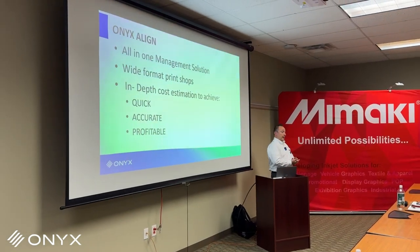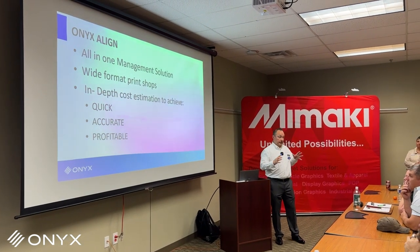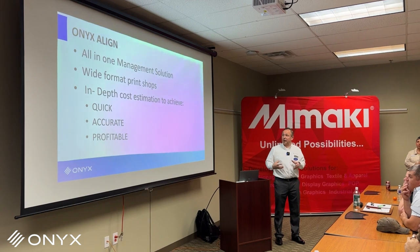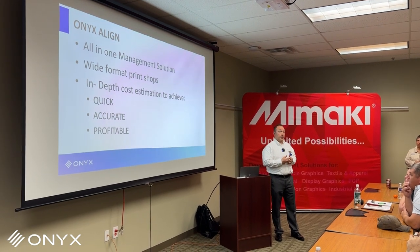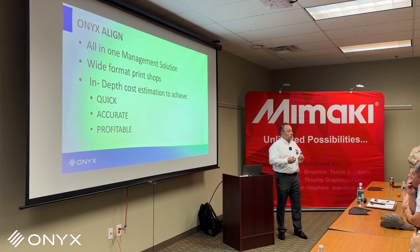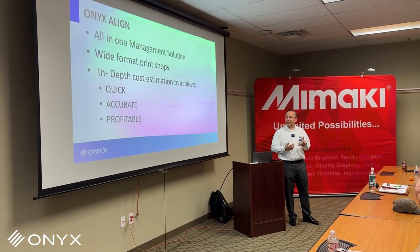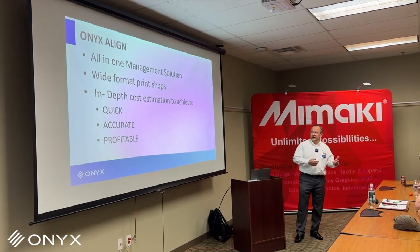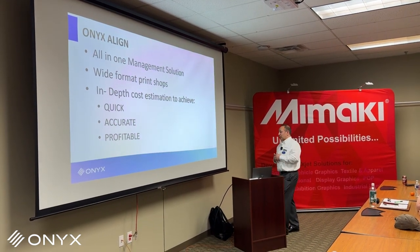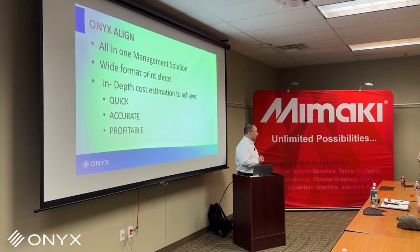So this is just a recap. The point of the software: it's an all-in-one system specifically designed for large format. You've got in-depth cost estimation, you can get more quotes out per day quickly, you can trust those quotes to be accurate, and most importantly — the main reason for doing all of this — is for your business to be profitable.